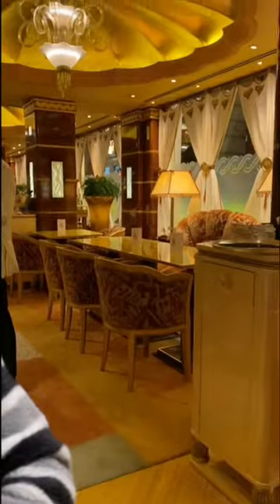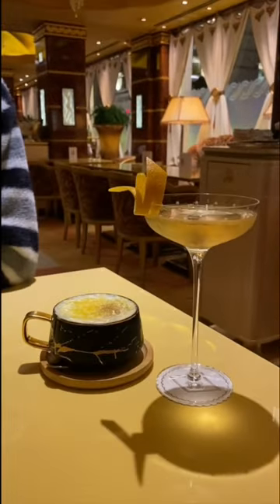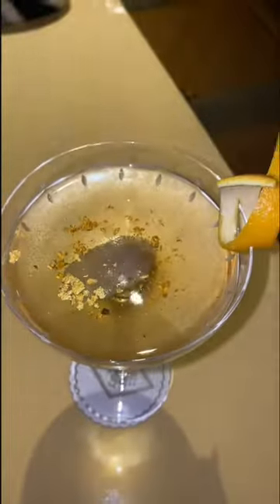Come with me for drinks at the Ritz, followed by dinner at the Wolseley. Firstly, we sat in this beautiful bar and ordered drinks. I had the Ritz 110, which had gold leaf in it, and it was very fancy and very delicious. These olives were so yummy.